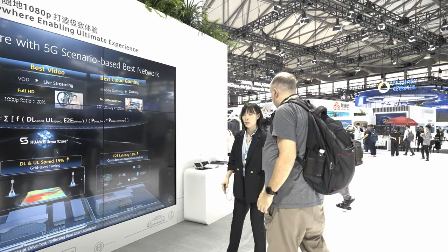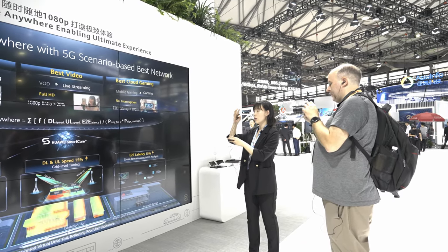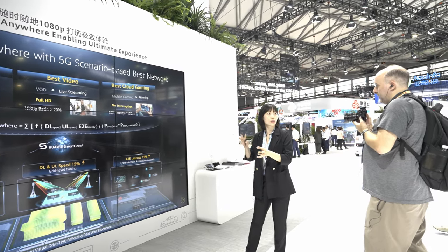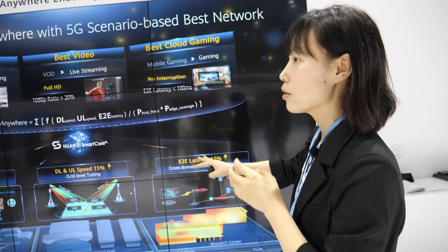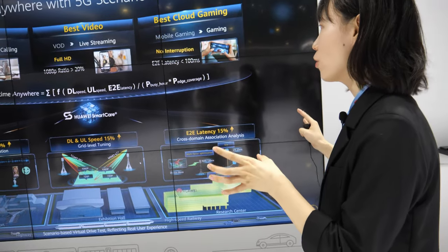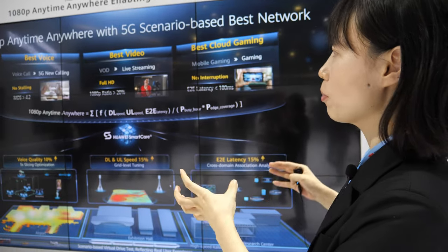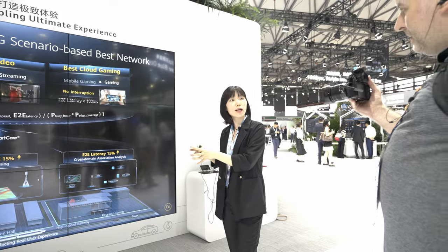This is already realized — we have projects ongoing in the China region, and all the numbers shown on the screen have already been verified in those projects. The platform is called SmartCare. It's the brand name we use for multiple tools, such as the provisioning system and the network optimization system, all under the SmartCare name for the market.